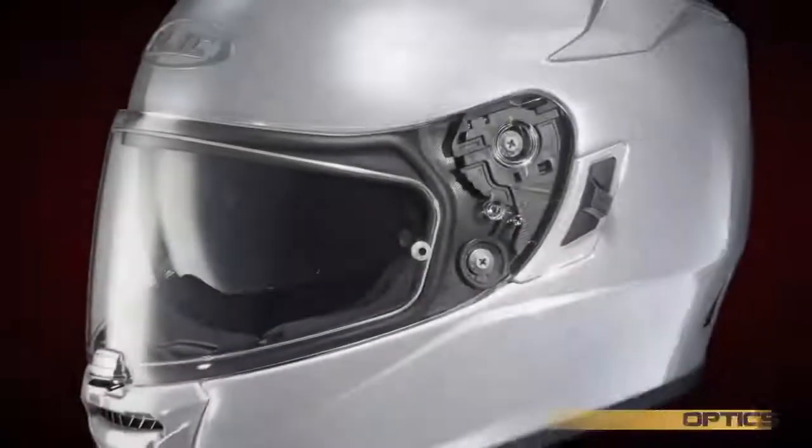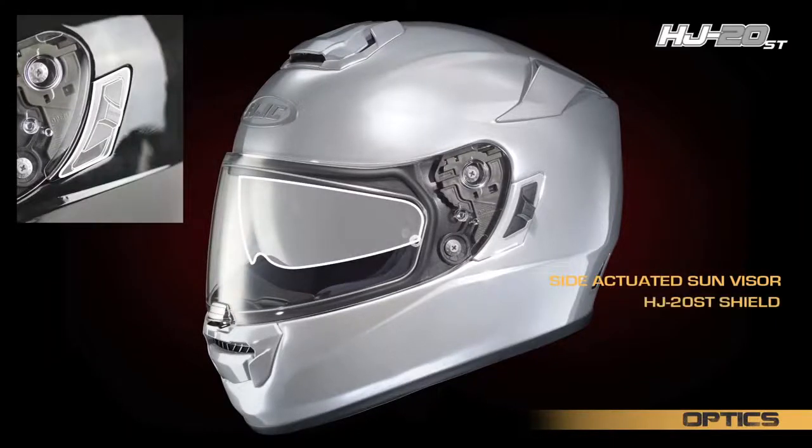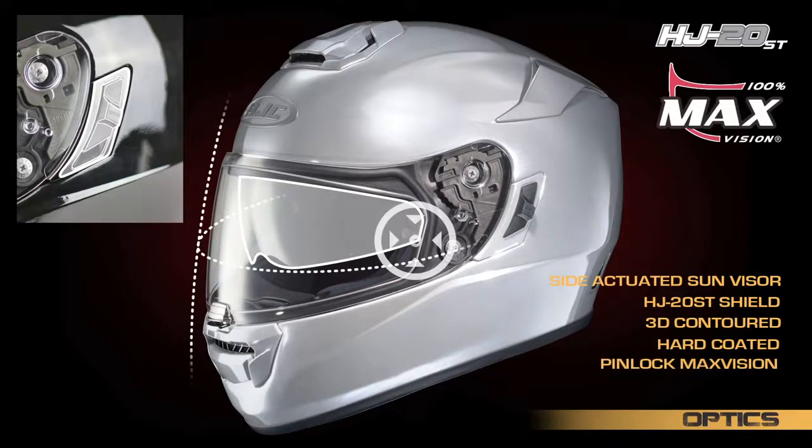Complementing the ST's side-actuated sun visor is the HJ20ST shield that is 3D contoured, hard-coated, and Pinlock Max Vision ready with an included anti-fog insert.